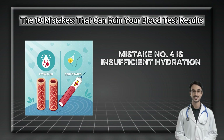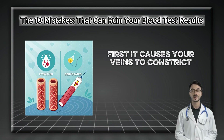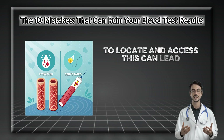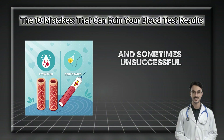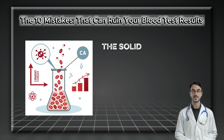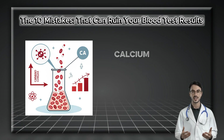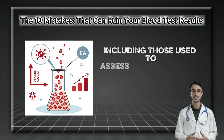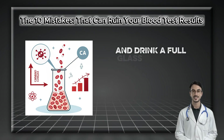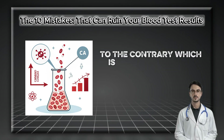Mistake number four is insufficient hydration. Being dehydrated presents two problems. First, it causes your veins to constrict and become less pliable, making them much harder for the phlebotomist to locate and access, leading to a more difficult — and sometimes unsuccessful — blood draw. Second, lack of water leads to hemoconcentration, meaning the solid components of your blood are less diluted. This can falsely elevate values for red blood cells, calcium, and key proteins, including those used to assess kidney function. Hydrate well the day before and drink a full glass of water on the morning of your test, unless given specific instructions to the contrary.